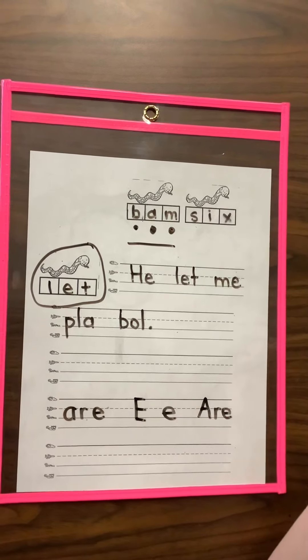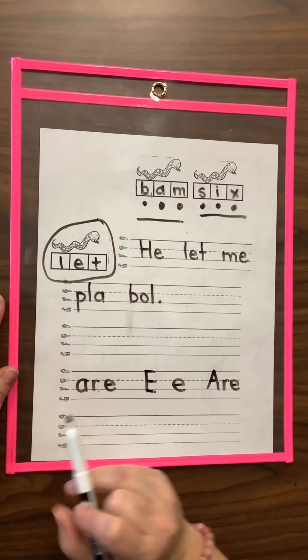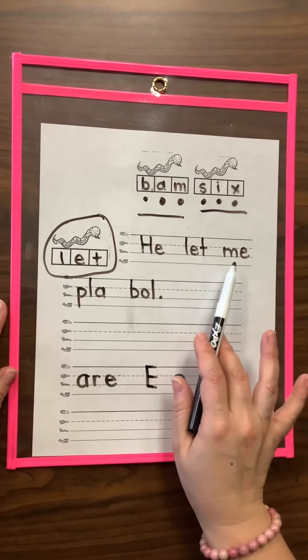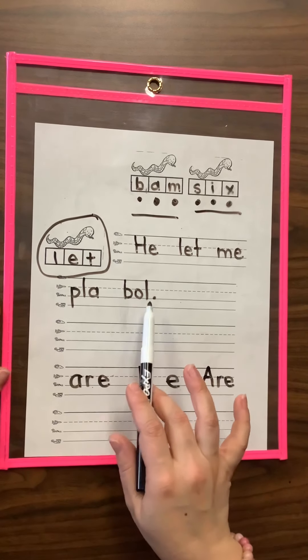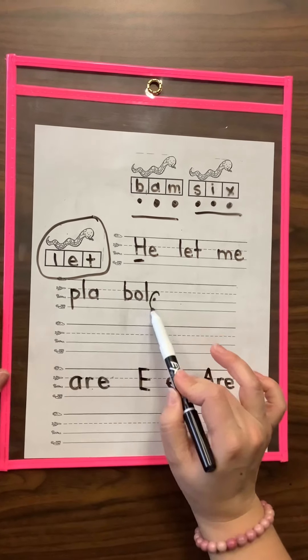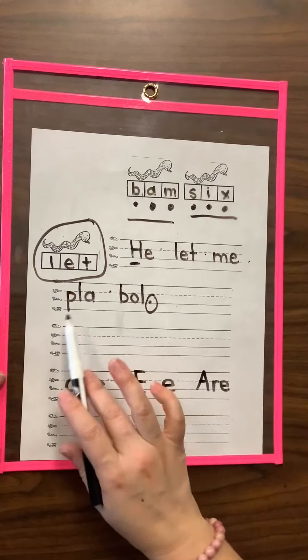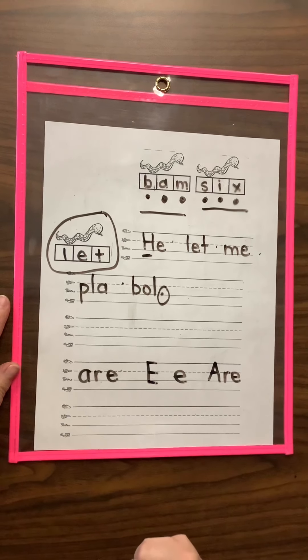Now the word that we're going to use in a sentence: L-E-T, let — like I let you do something. Here is my sentence; you're going to create your own sentence. He let me play ball. End mark. I made sure I started my sentence with an uppercase letter, ended with an end mark, had spaces between my words, and all lowercase letters. You make sure to practice the same good writing on your paper.